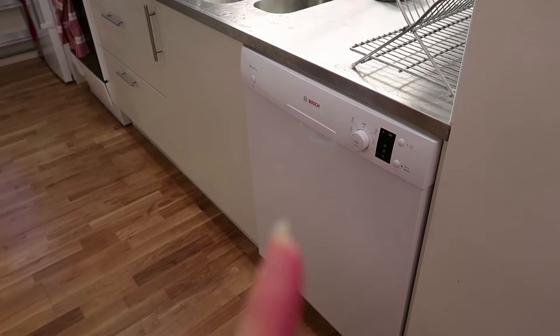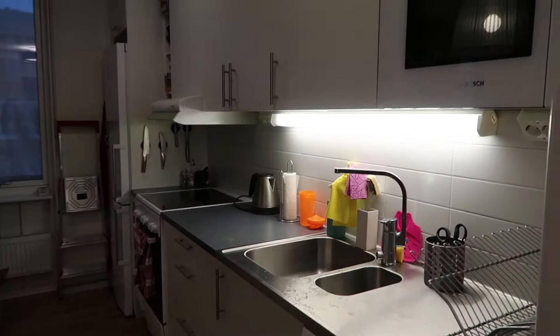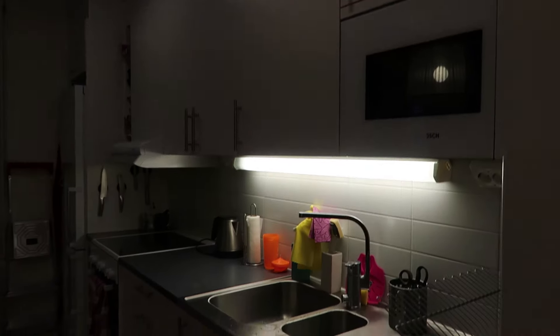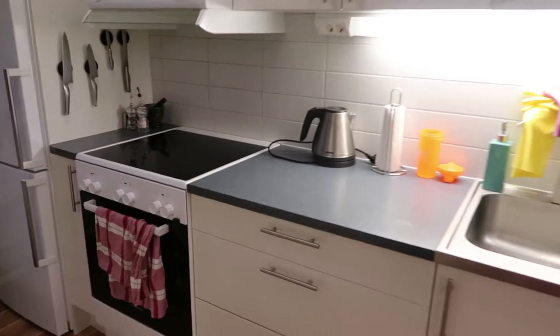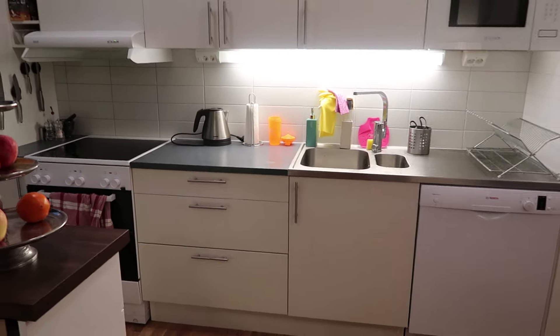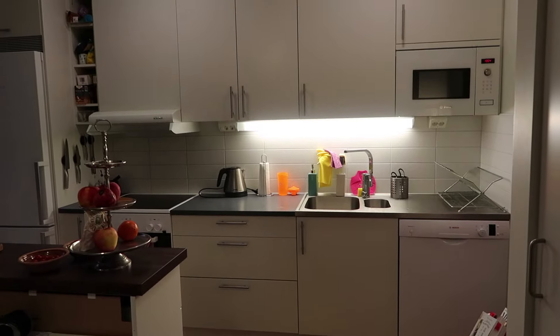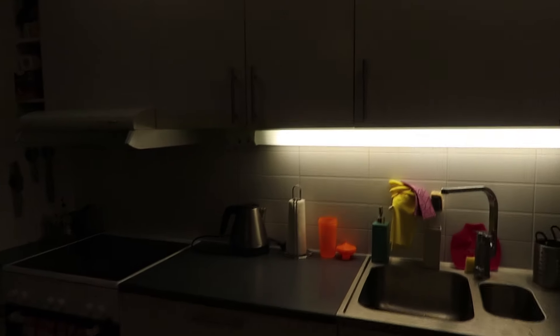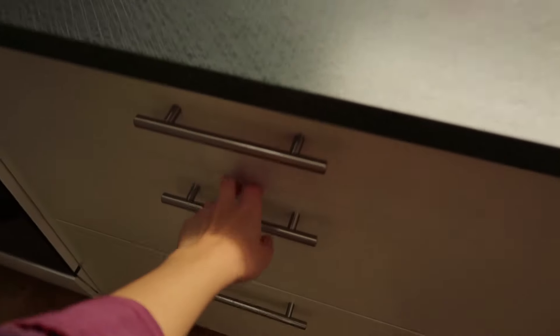My other favorite thing about this apartment: it has a dishwasher, which is very good. But here's the thing — this kitchen looks big, I know, but it actually wasn't enough space for me because I cook a lot. I'm never going to be a minimalist when it comes to food.